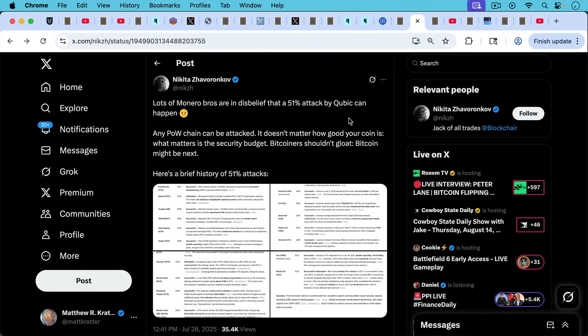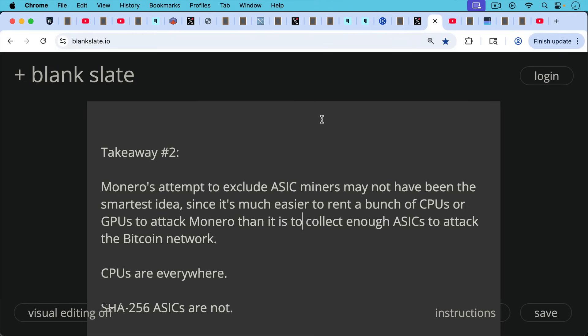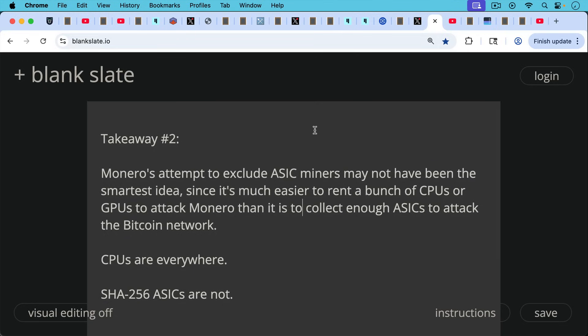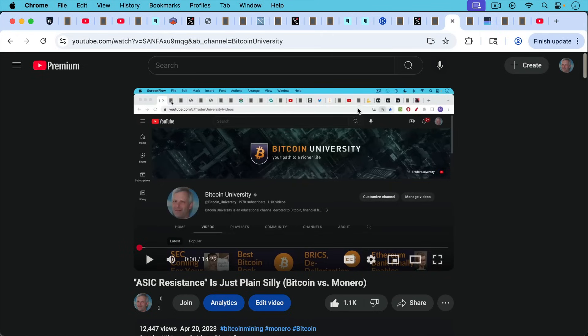There's a good list of 51% attacks on other coins — from Ravencoin to BSV to Fyro, Verge, and others I've never heard of — which I'll link in the description below. Takeaway number two: Monero's attempt to exclude ASIC miners, making itself ASIC-resistant, may not have been the smartest idea. It's much easier to rent a bunch of CPUs or GPUs to attack Monero, as we've seen happen with Cubic, than it is to collect enough ASICs to attack the Bitcoin network. CPUs are everywhere; SHA-256 ASIC machines are not. This is something I was warning Monero about back in April 2023.